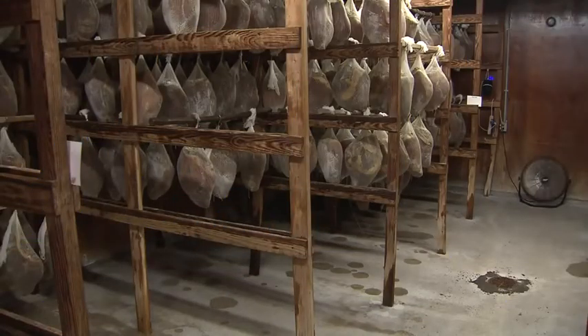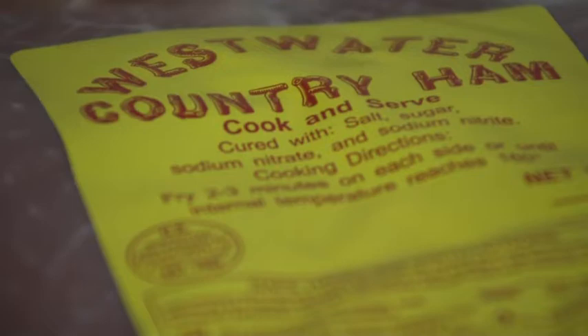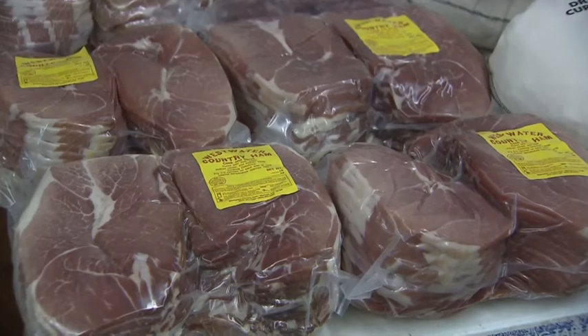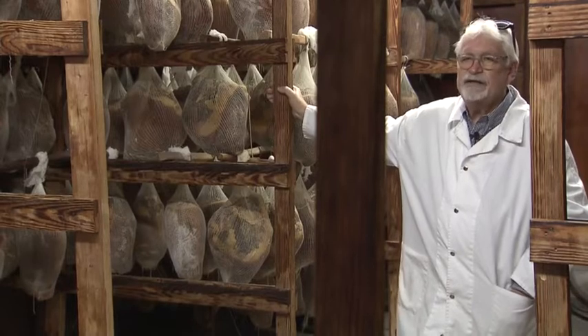Do many companies cure hams this way anymore? There are very few of us now. But there is Westwater Country Hams in Warsaw. Amazing that you ship all over the country and you don't have a website. Well, that's old school.